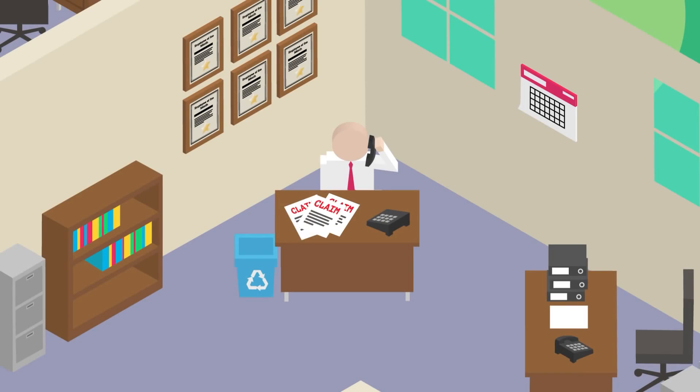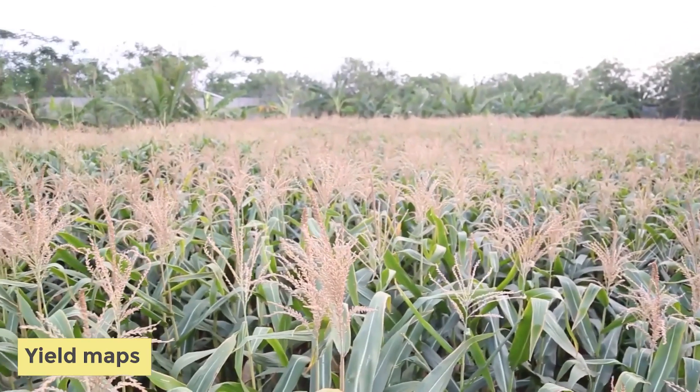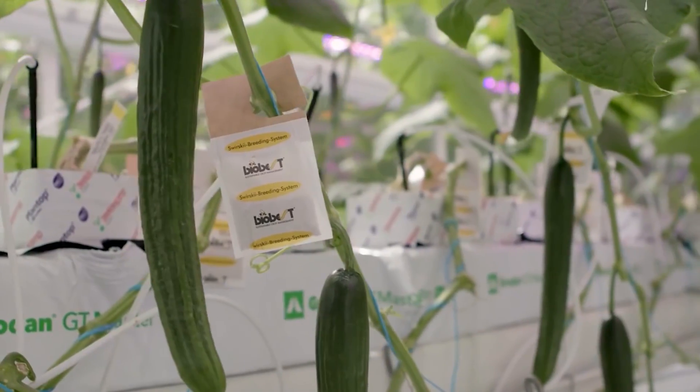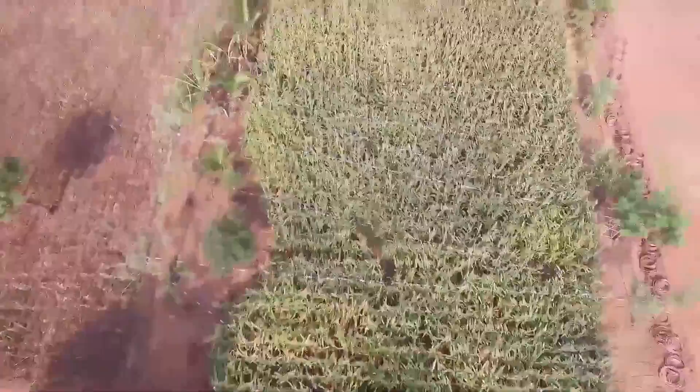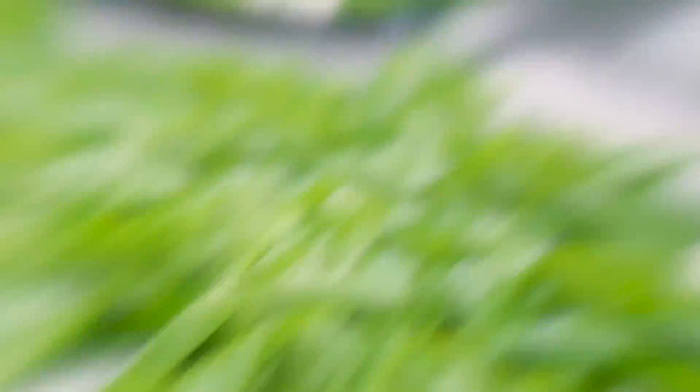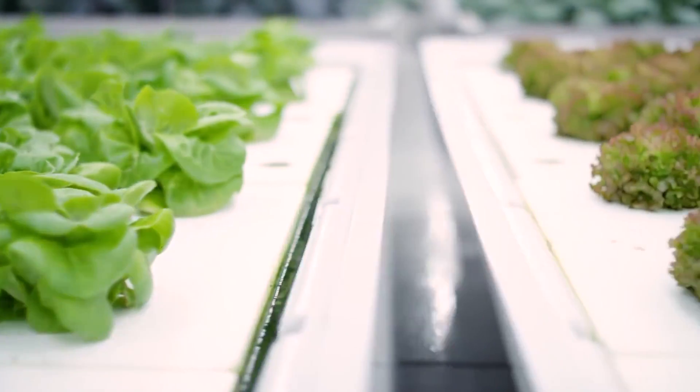It helps to ensure that no money, produce, or any aspect of storage ends up going to waste. Lastly, yield maps can also be very helpful smart tools. Yield monitors allow farmers to identify places that could benefit from improvements such as drainage. When tied to a yield map, the data gathered can give farmers considerably more information that is crucial in making management decisions.